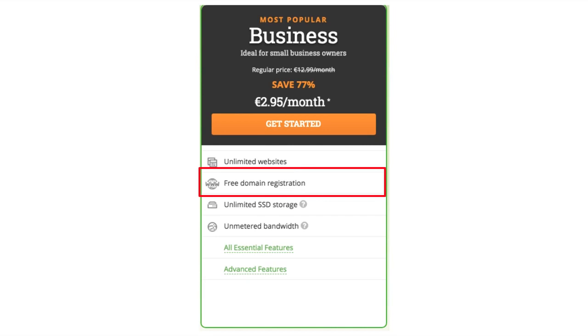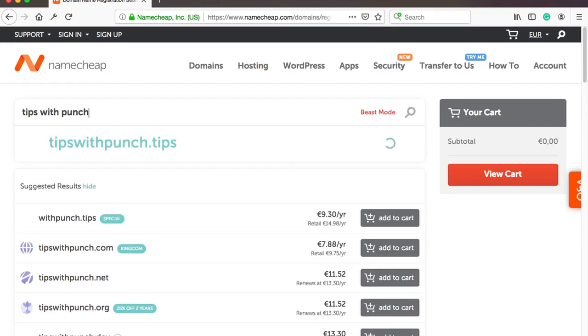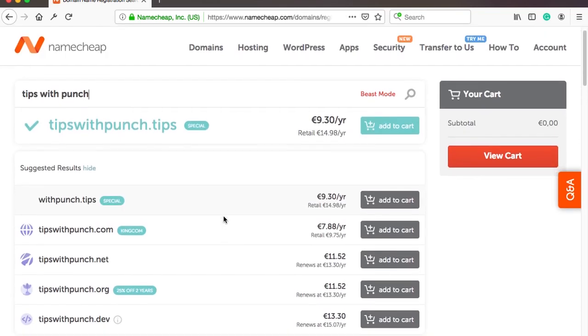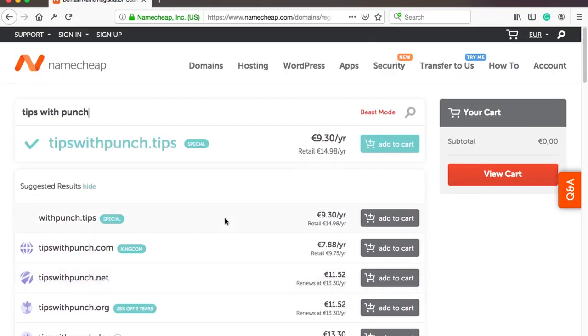Pretty much all web hosting providers and website builders include a free one-year domain if you sign up with them. If not, then I recommend using Namecheap.com as they have affordable prices and they offer free Whois privacy protection. Without the protection, your personal details will be publicly available in the Whois database, as you can see on screen. You can get this protection at web hosting providers too, but it'll cost you like $10 a year.